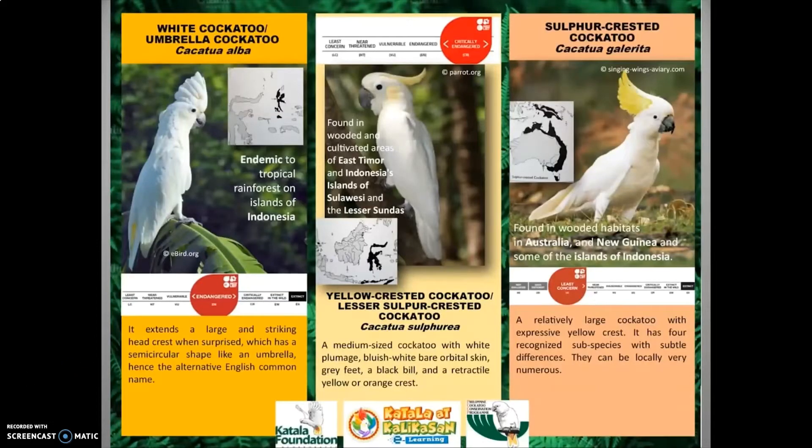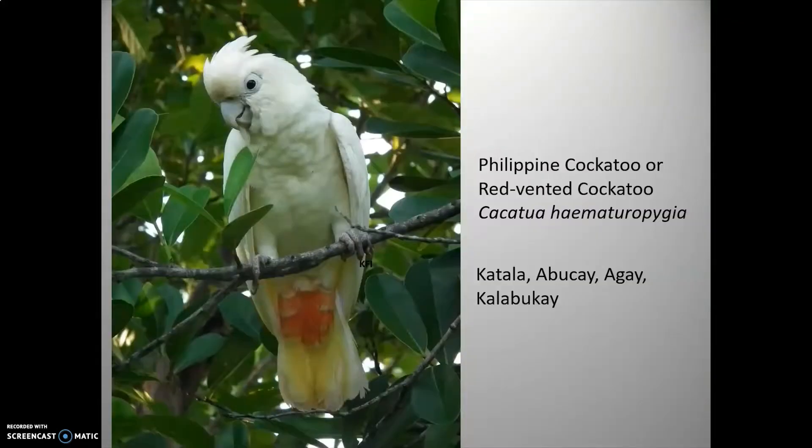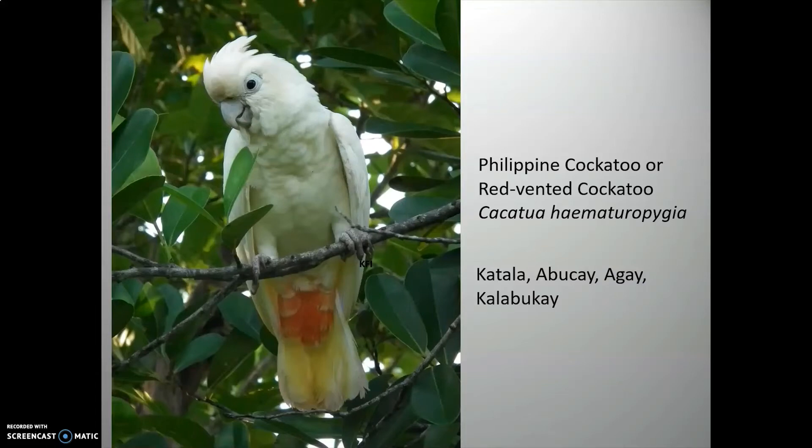As you might have known, there are 21 cockatoo species all over the world and most of them are white and bigger than ours, and they are mostly found in Indonesia and Australia. But distinctly ours is a cockatoo with red vents — hence the other name of the Philippine cockatoo is the red-vented cockatoo. Locally, it's called Catala, Agay, or Abukay.